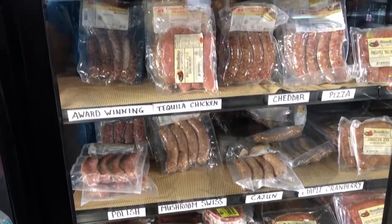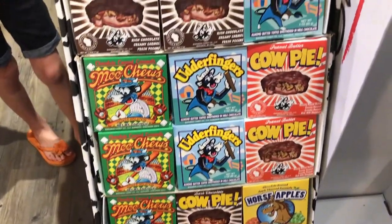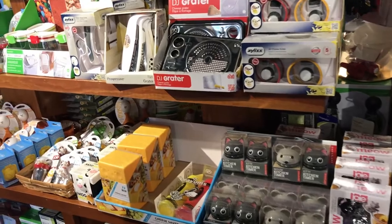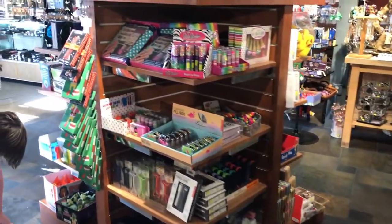Some specialty meats and sausages. Looks like we have some cow pies and udder fingers. Every kind of cheese slicer and cheese grater — everything to do with cheese is available.